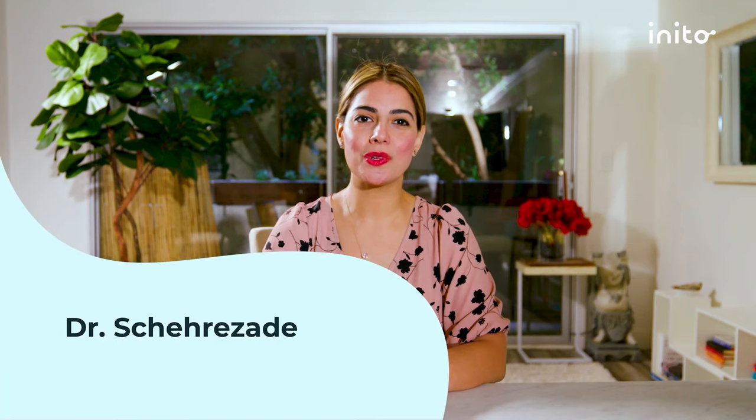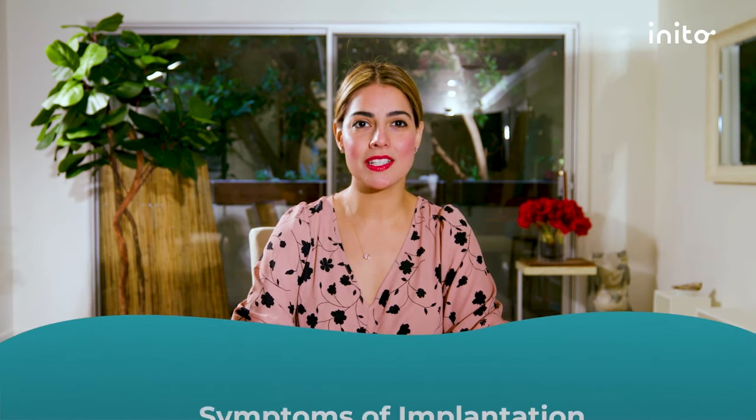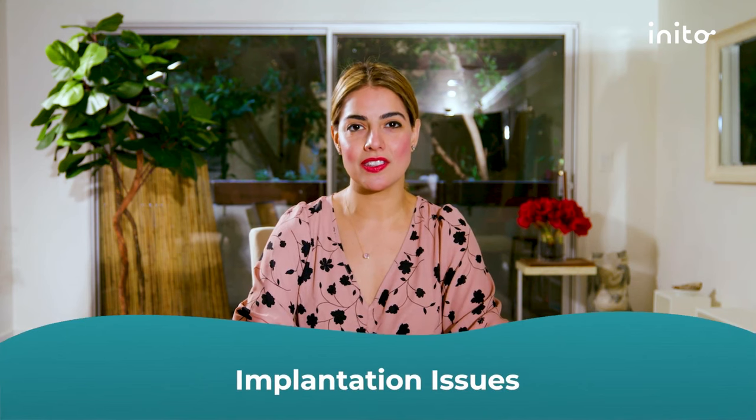Are you curious about the journey an egg takes after it becomes fertilized? What about the role hormones play in successful implantation? Hi, I'm Dr. Sherazade, and in this video we'll be learning what egg implantation is, what symptoms to expect when it occurs, and how to determine if you are experiencing implantation issues.